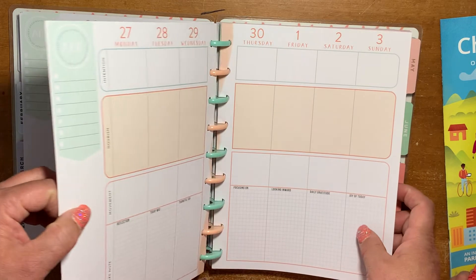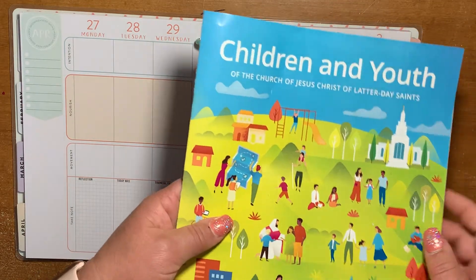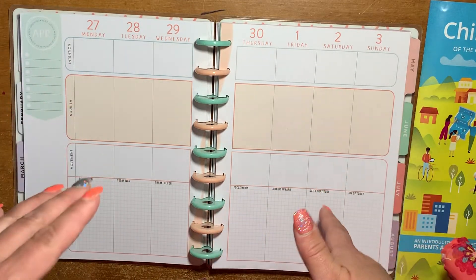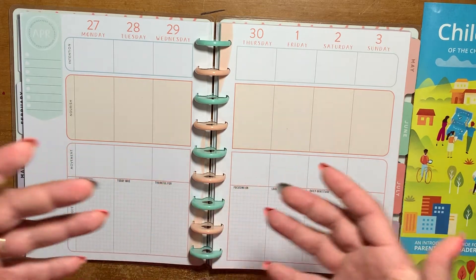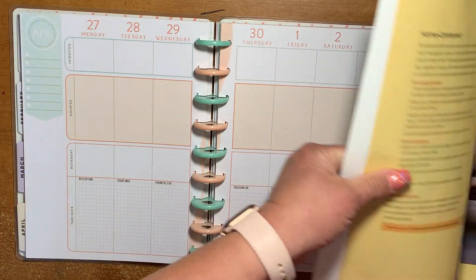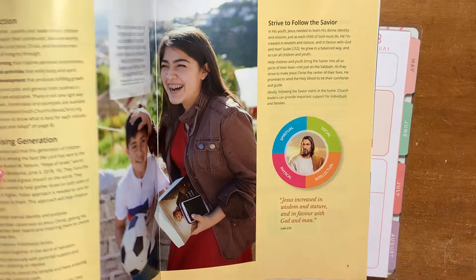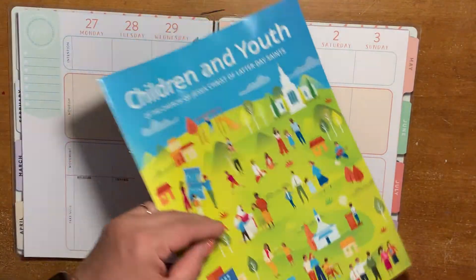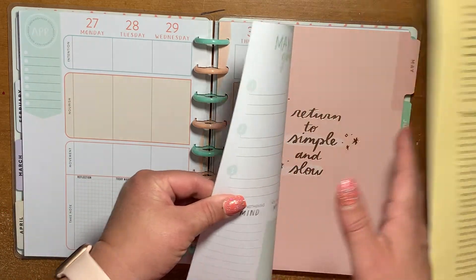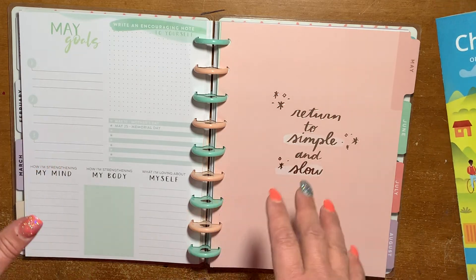I'm kind of excited that it's like a worldwide church initiative this year, where my church is encouraging us parents to teach our kids how to not only make goals but accomplish them — working together as a family and with God. It actually breaks it up into four sections: spiritual, social, intellectual, and physical. I'm really excited about that.